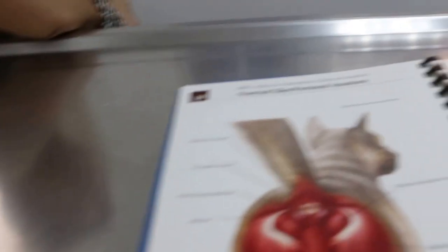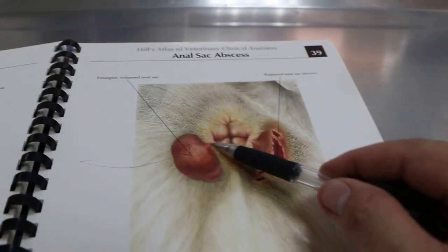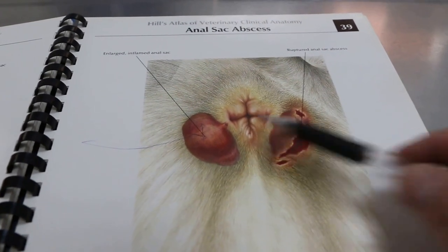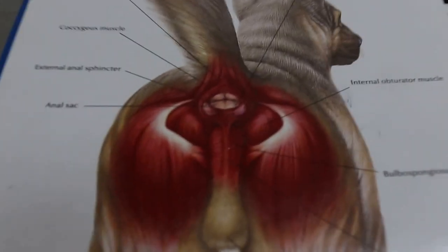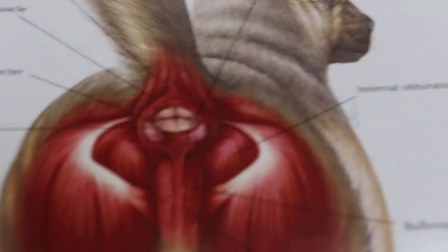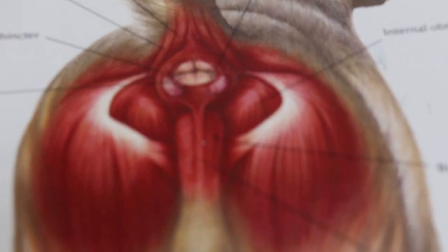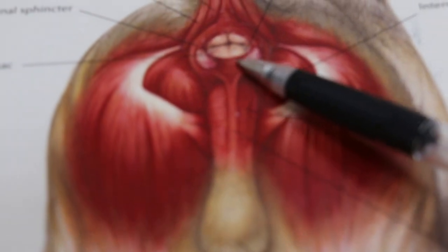There's another solution, though Singaporean dog owners seldom do it — take the anal sac out by operation. It definitely helps; no more problem after that. Otherwise, just massage it every week and the oil will come out.